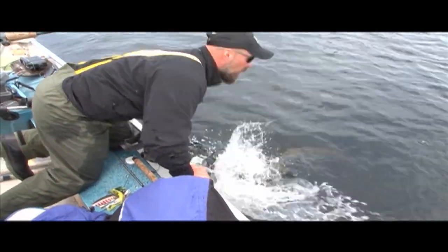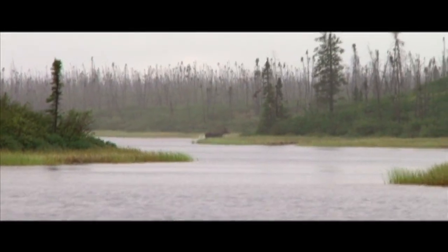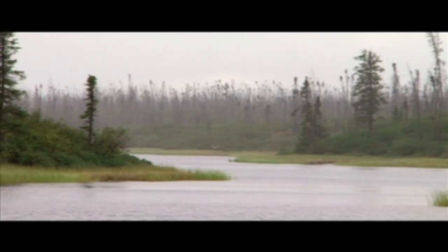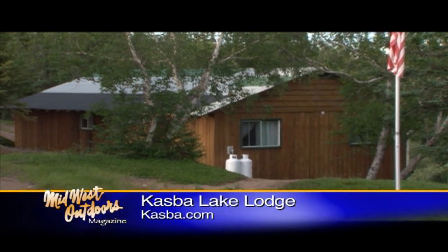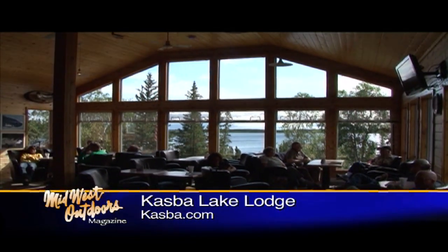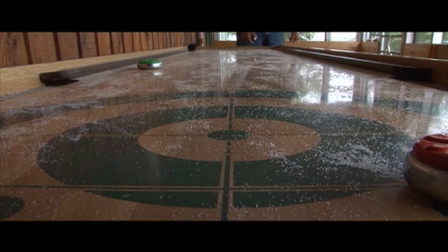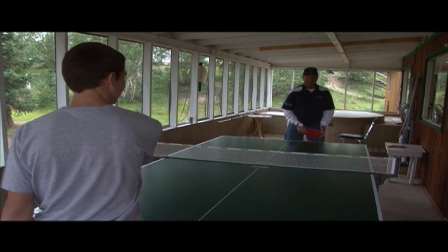I mean, you come up for the fishing, but this is remoteness. We are approximately 500 miles north of any road. But you're not roughing it — Casbah has some terrific accommodations: comfortable beds, running water, beautiful cabins. Their lodge is terrific. They serve five-star, first-class meals. They've got game rooms. You can do anything you want up here in addition to fish. It's an excellent place — you've got to come up and try it.